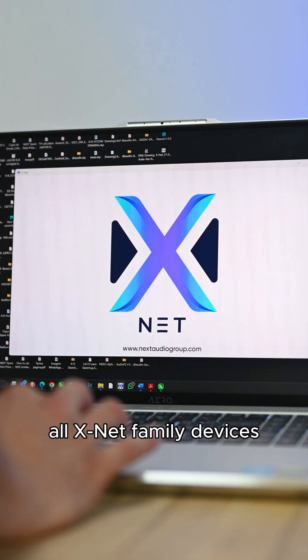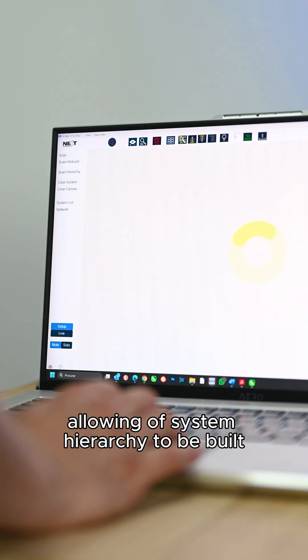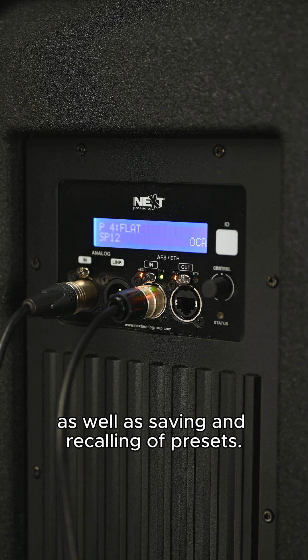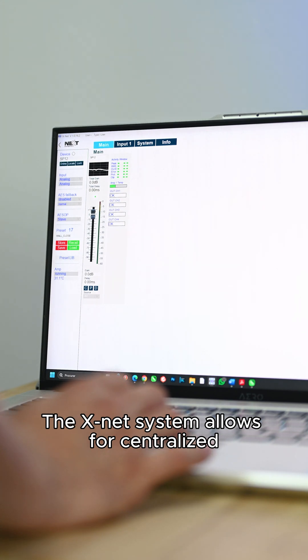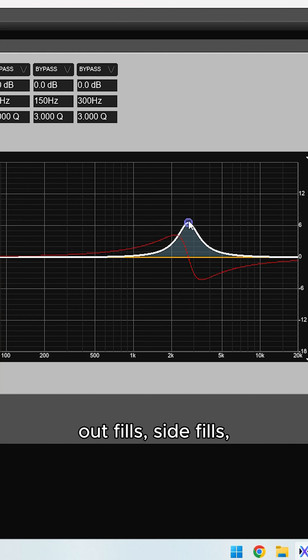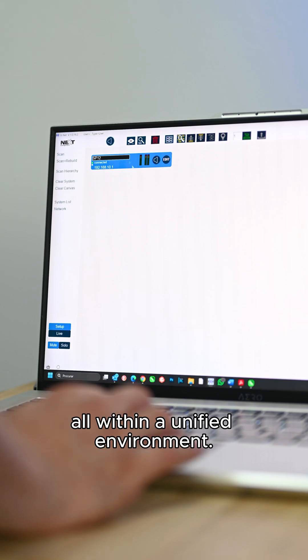All XNet family devices seamlessly integrate into the XNet ecosystem, allowing a system hierarchy to be built, scanning of devices, locating of individual devices, as well as saving and recalling of presets. The XNet system allows for centralized control of all devices within the XNet family, which could be main PA, front fills, out fills, side fills, controls, as well as stage monitors, all within a unified environment.